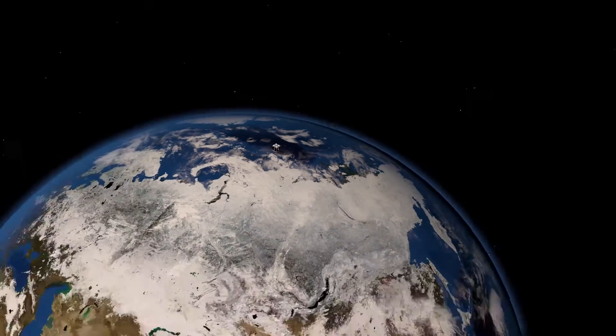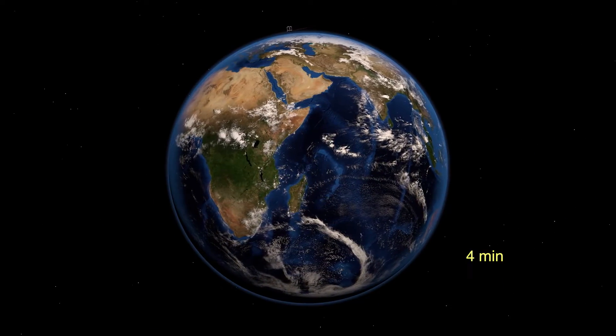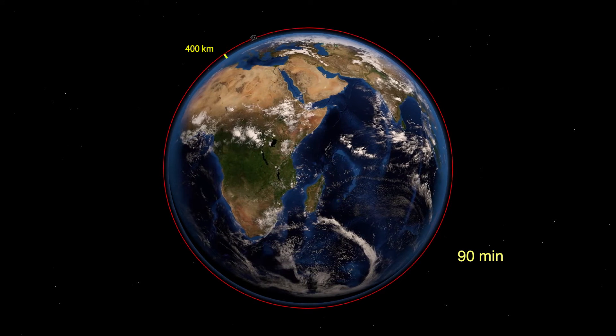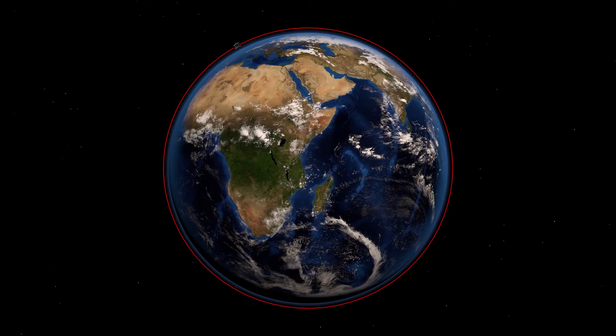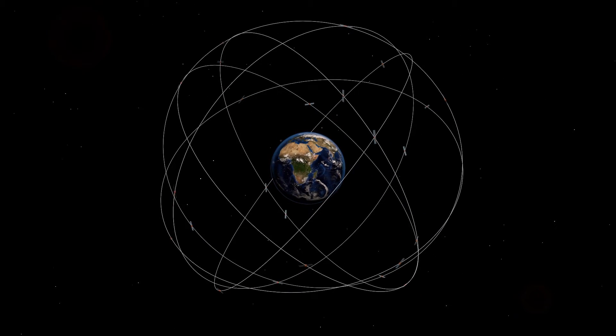The precise determination of a satellite's position is crucial for many applications. QBETH will orbit the Earth at a height of approximately 400 kilometers, resulting in a full revolution time of only 90 minutes. GPS navigation satellites orbit the Earth at a much higher altitude, at about 20,000 kilometers.